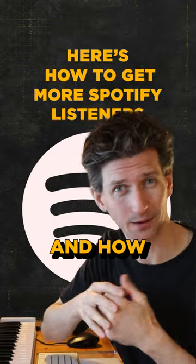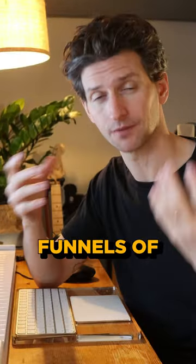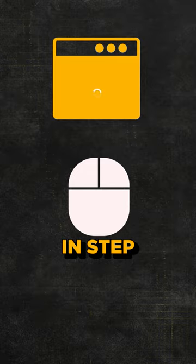Here's how to get more Spotify listeners and how I keep at least an average of 10,000 monthly listeners on my profile. Number one: I've built funnels of organic traffic coming from my social media account. The biggest thing there is I track all the clicks to the landing page so I can retarget those listeners in step three.